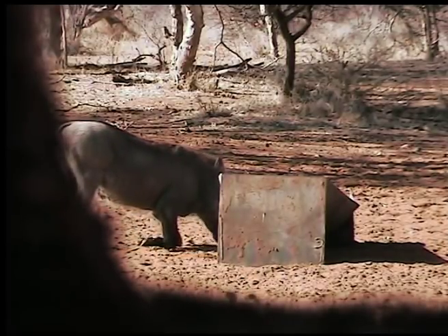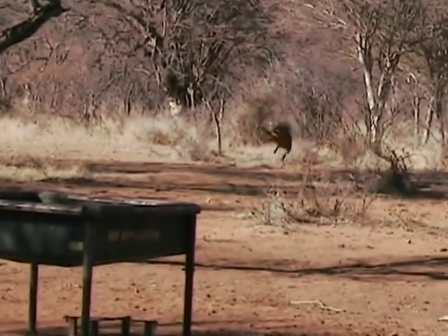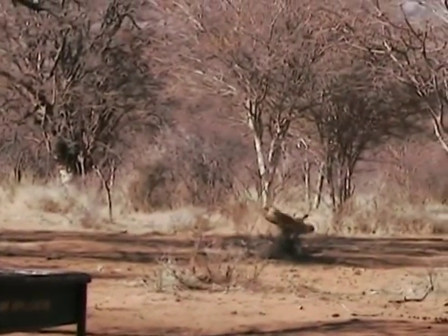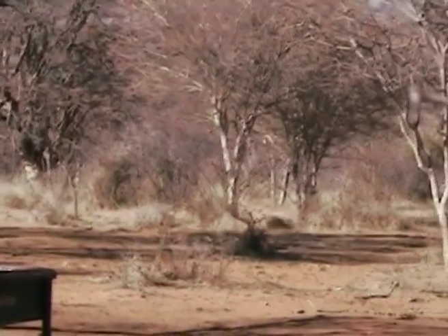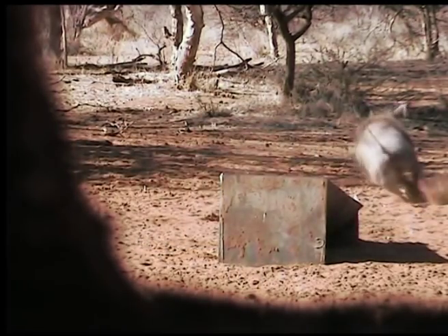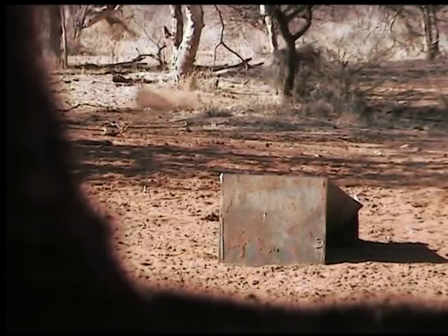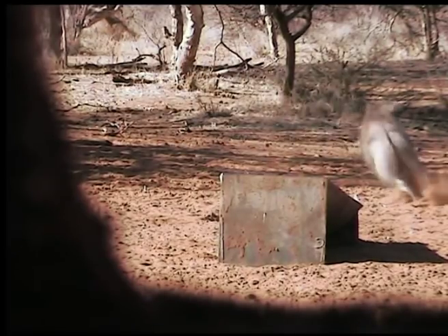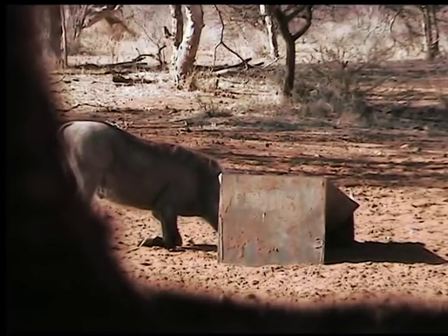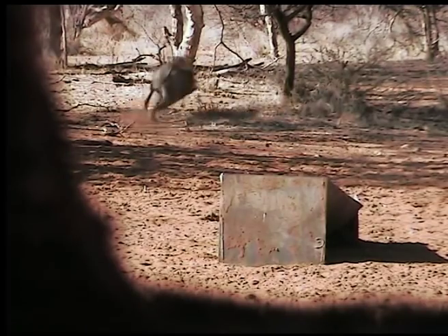On many occasions with a complete pass-through on a pig, it will take off and run as if nothing is wrong — but if the shot was good, it will show signs quickly. Warthog are known for jumping up and down or going on a death run where they run blindly through bush and sometimes straight into trees.